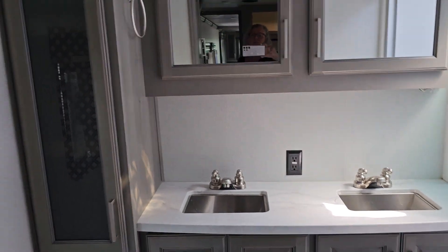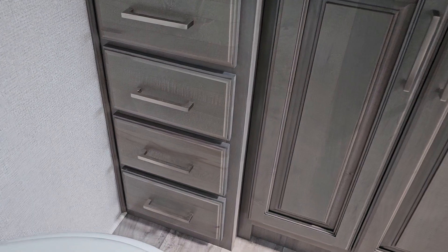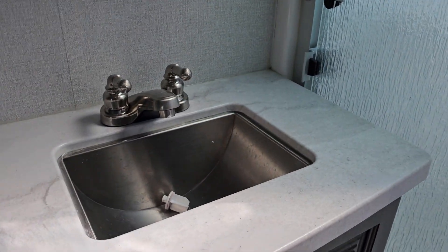In the very rear of the trailer is our bathroom. We have the porcelain toilet, a set of four drawers for toiletries and linens. You have additional cupboard space, two stainless steel sinks, lots of counter space, and storage down below.